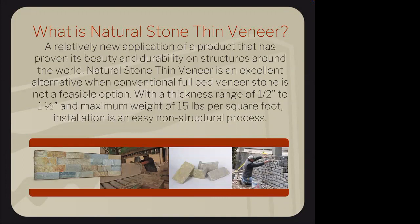What is thin veneer? It's a relatively new product that came about in the mid-80s, around the same time cultured stone emerged. The full bed guys said, let's come up with a lighter alternative that you can directly adhere, and they started putting it in a panel format. It ranges from about a half inch to an inch and a half in thickness, and all products are under 15 pounds per square foot — so no anchors or additional structural support needed. Being a fabricated panel, it goes up a lot more efficiently.